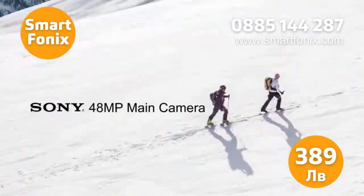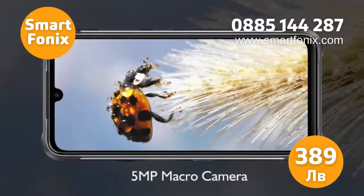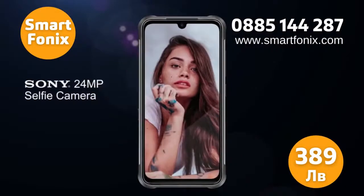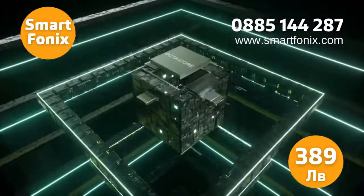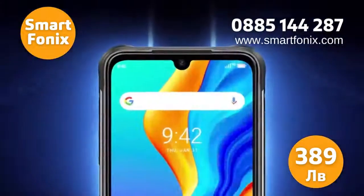The Bison models have a lot of memory: 8 gigabytes of RAM and 128 gigabytes of storage for photos, videos, and other user data. The Yumi Daiji Bison series smartphones are shock and water resistant, with IP68 and IP69 certificates.